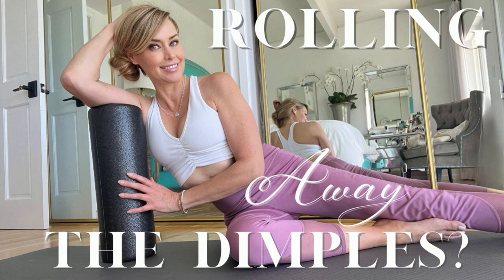You might be wondering: what is the difference between foam rolling and fascia training? Foam rolling is a specific technique used in fascia training, but they're not entirely interchangeable terms. Foam rolling involves using a cylindrical foam roller to apply pressure to specific areas of the body. The primary goal is to release tension in the muscles and fascia, which can help alleviate muscle soreness, improve flexibility, and enhance recovery after exercise. During foam rolling, you use your body weight to apply pressure to the roller and move it back and forth over the targeted muscle groups.